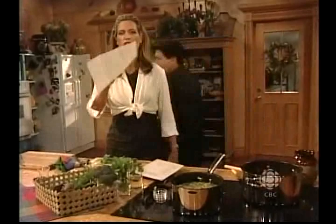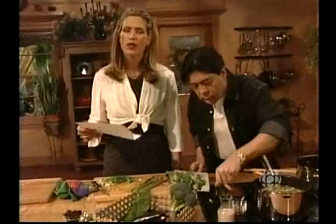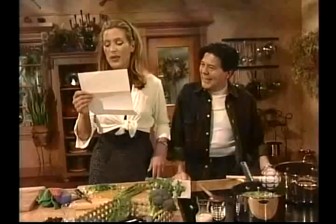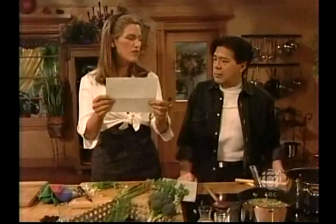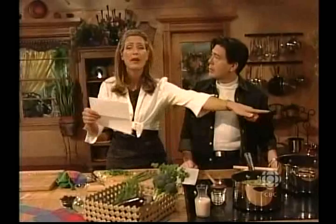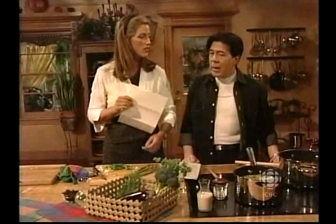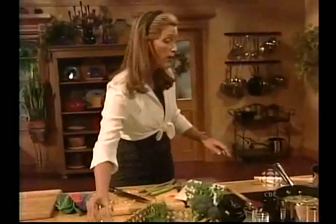This is so cute — this letter: 'Dear Mary Jo and Ken, at the beginning we couldn't figure out the show, why was Mary Jo always beating up on poor little Ken. But now we understand the fun and the repartee.' They just slagged you! Don't let those PR guys tone you both down. We have fun — that's the important thing. By the way, we are making a vegetarian dish.